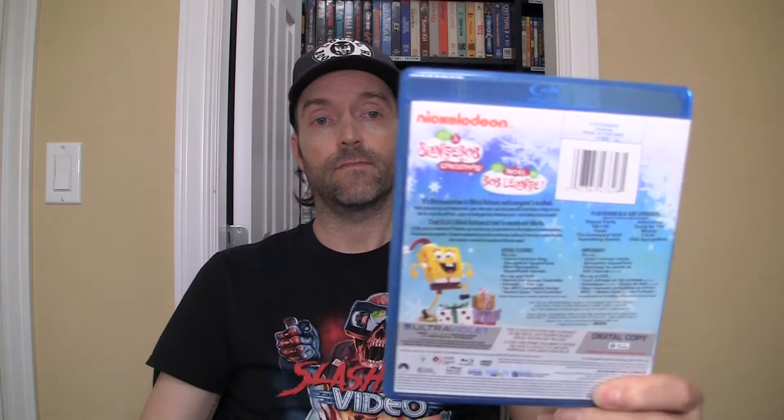If you haven't seen this one as well — this is the Christmas one they did a few years ago, SpongeBob Christmas. This is also stop-motion, very much like the original Rudolph the Red-Nosed Reindeer. Very cool. Love the stop-motion effects, so check those two out, guys.